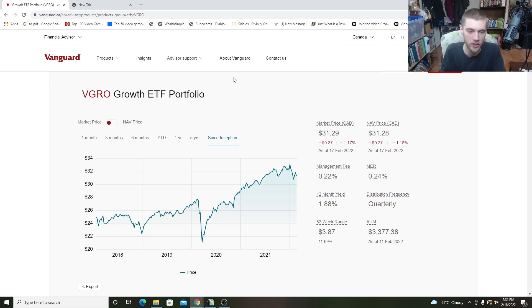So let's jump inside and take a peek at VGRO and see what this fund is all about. We're on the VGRO ETF portfolio page — this is really the all-in-one Canadian-based portfolio that a lot of people look for. It's a good ETF you can just set and forget. We're on the Vanguard website — I'll put a link in the description so you guys can follow along as we dive inside this ETF.